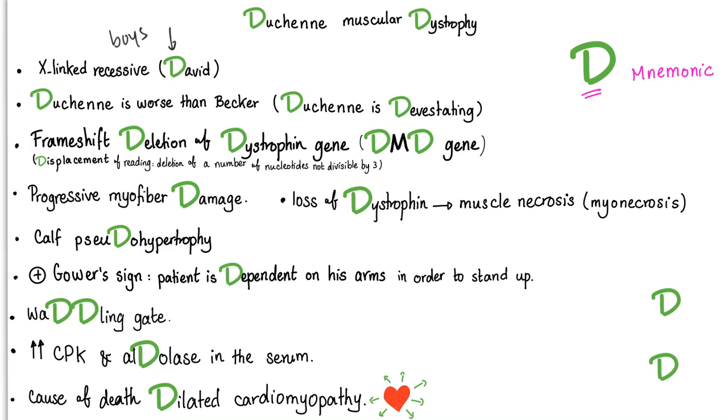When you lose the dystrophin protein, you get muscular necrosis, or myonecrosis. There is calf pseudohypertrophy, because fatty tissue replaces the muscles in the calf. Positive Gowers' sign — the patient is dependent on his arms in order to stand up. Ask a child with Duchenne muscular dystrophy to stand up and they will have to use their arms to support themselves. There is also a waddling gait. Serum tests will show increased CPK and increased aldolase due to muscle necrosis. The cause of death is usually dilated cardiomyopathy.